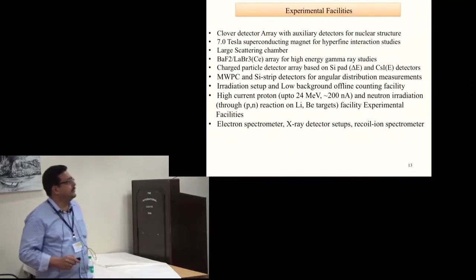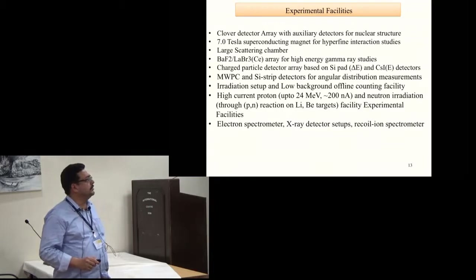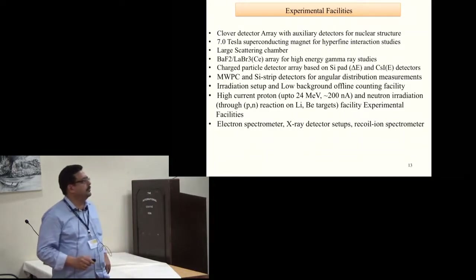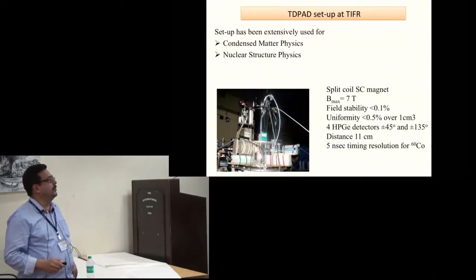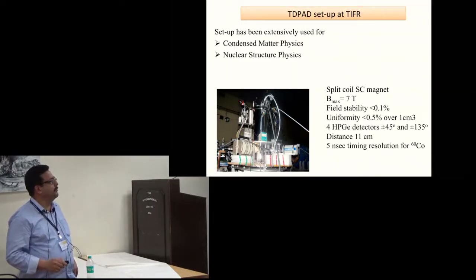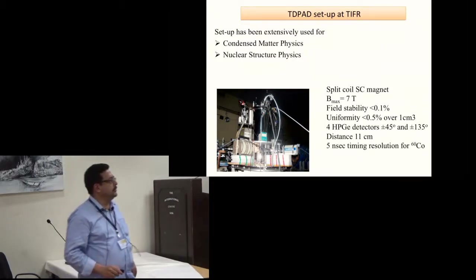The experimental facilities listed here include, apart from nuclear structure spectroscopy and moment measurements, a large number of facilities for atomic physics, applied irradiation studies, and nuclear reactions. Groups are actively developing different types of charged particle detectors, gas detectors, and lanthanum bromide and barium fluoride detectors for high energy gamma-ray measurements. The TDPAD system in our accelerator was extensively used mainly for condensed matter physics experiments, but in the last couple of years there is increased interest in studying nuclear structure physics with this facility.